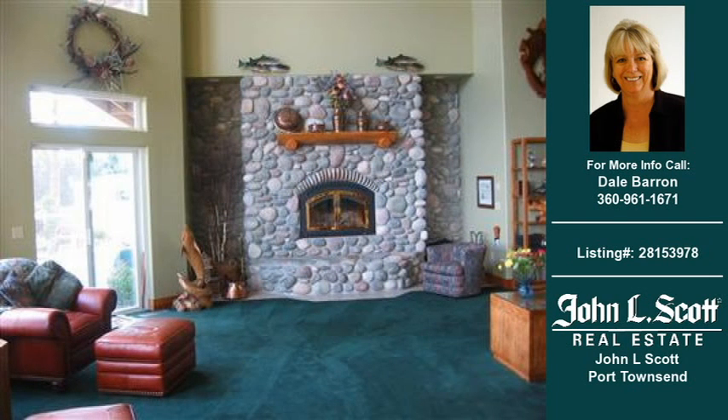Thank you for viewing our real estate video and we hope you enjoy the remainder of this property tour.